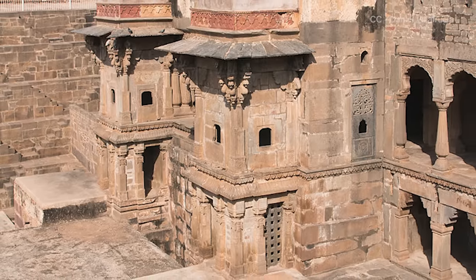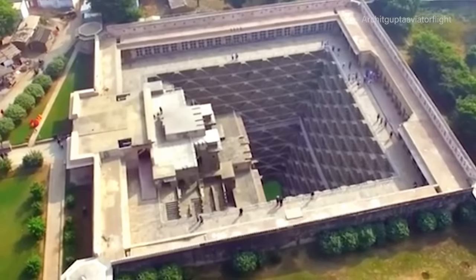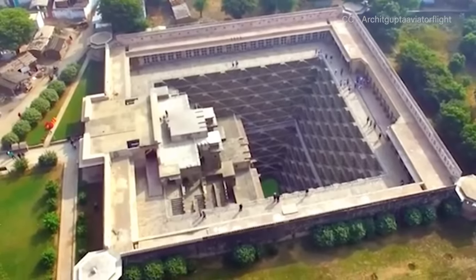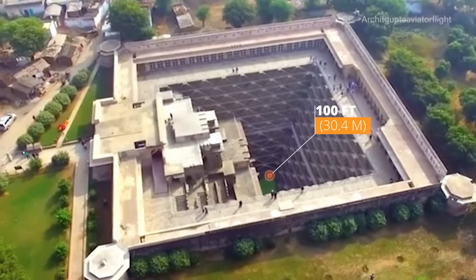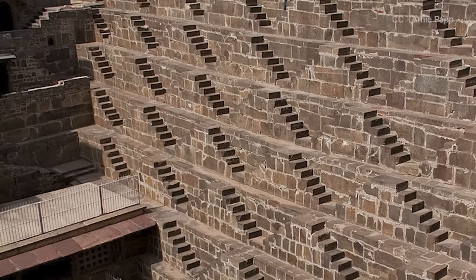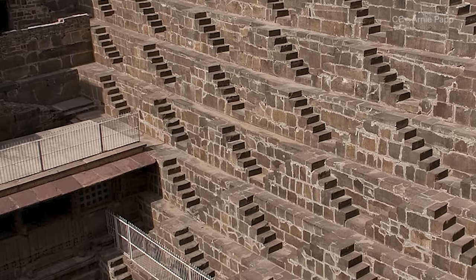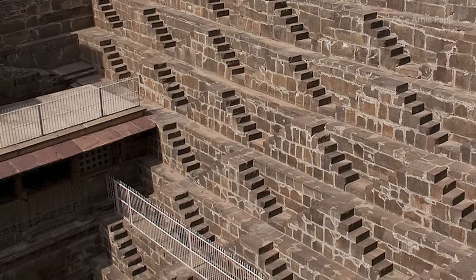No definitive evidence exists of how or when it was constructed, and if Raja was looking for a relatively quick solution to a pressing water problem, a multi-year project like a giant stepwell wouldn't have given him a particularly speedy return on his investment. Nonetheless, Chand Baori was built, and its lowest point stretches more than 100 feet below the Earth's surface. Each of the well's four top sides are nearly twice that long, and more than 3,500 precisely hewn and perfectly level stone steps taper downwards towards the well's bottom.